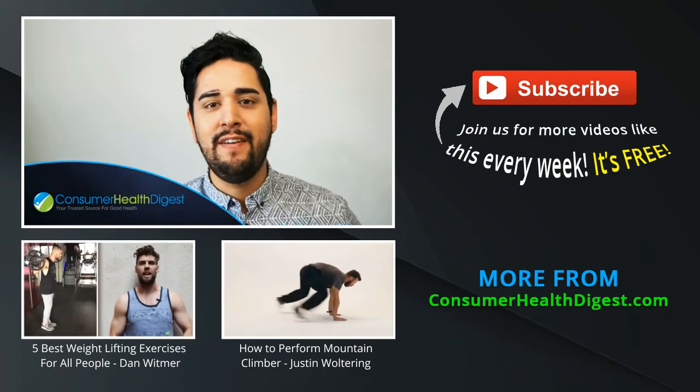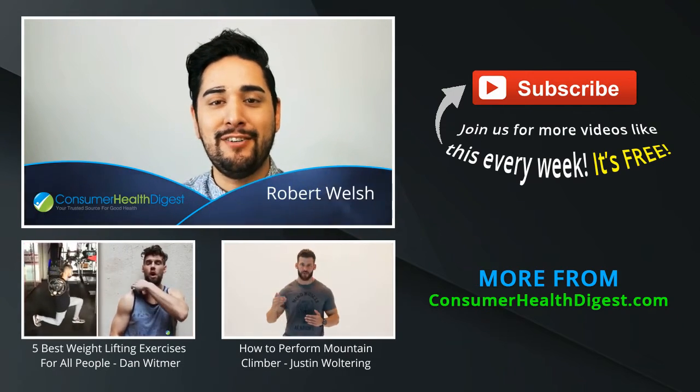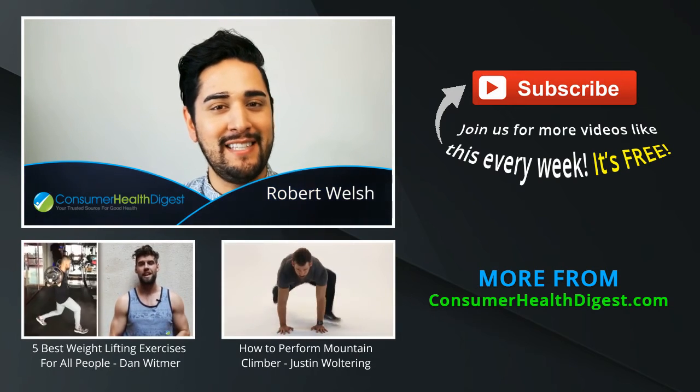I hope this helped you guys out. Thank you so much to ConsumerHealthDigest.com for having me. Thank you so much for joining me and I'll see you soon.